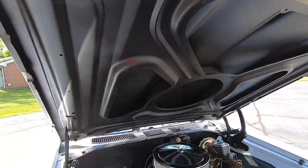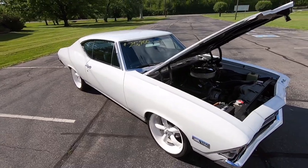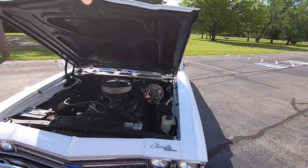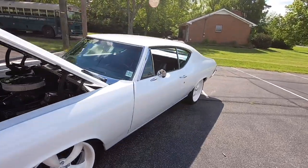It's nice and clean under the hood. I'll grab the keys out of the car and we're gonna pop the trunk.